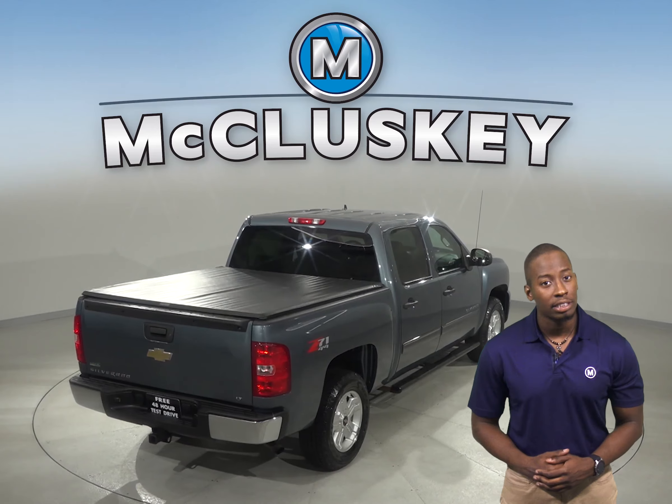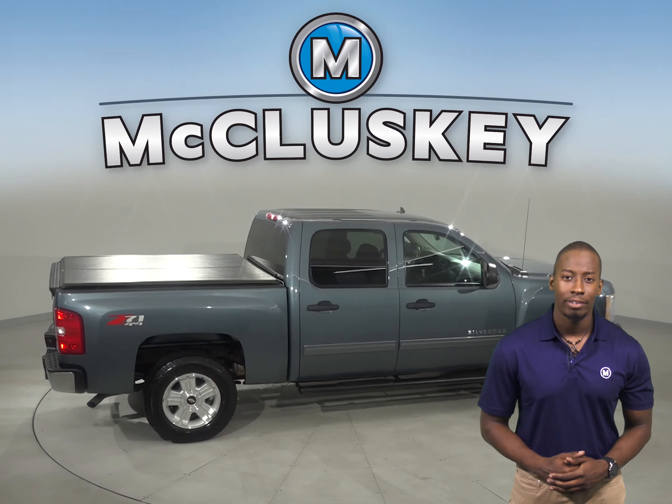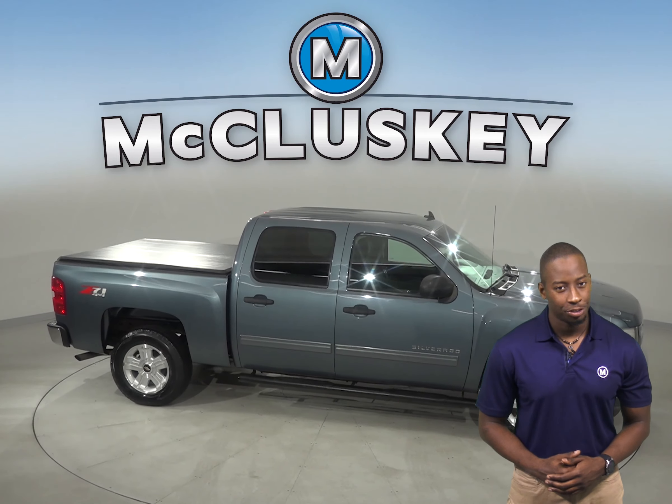This Silverado has about 77,000 miles on the odometer and still has a long life ahead of it. Come on down and try it before you buy it with our free 48 hour test drive today.